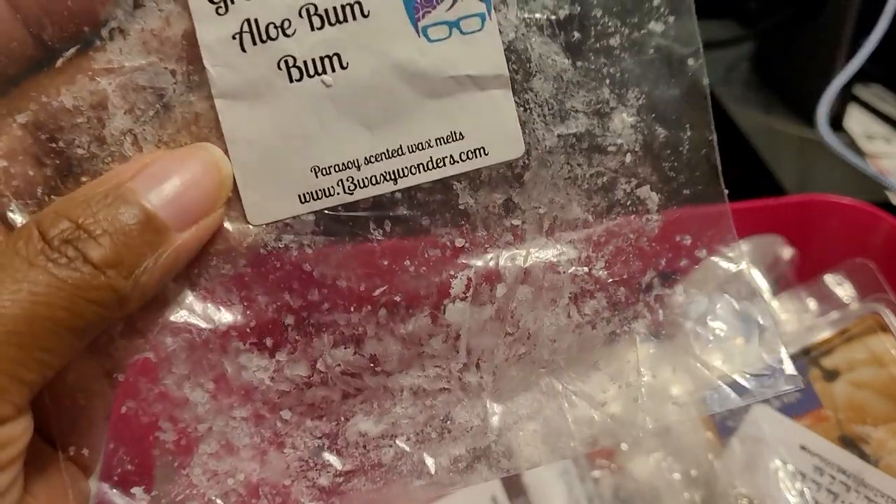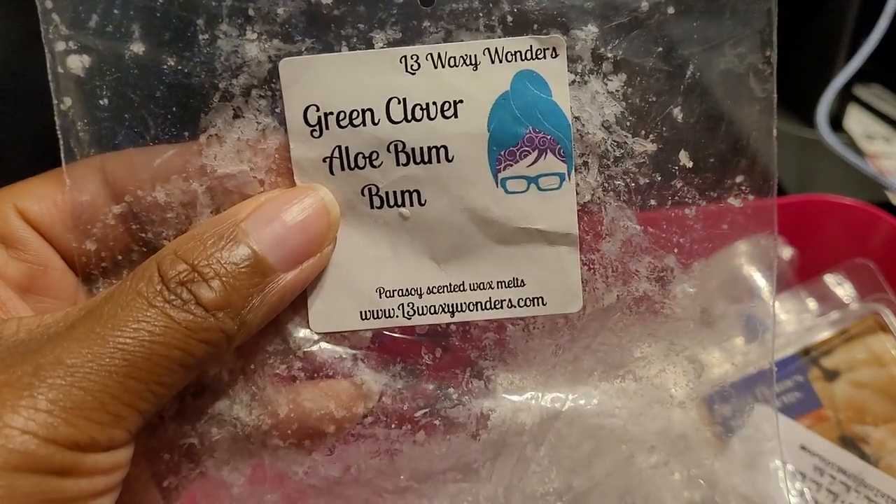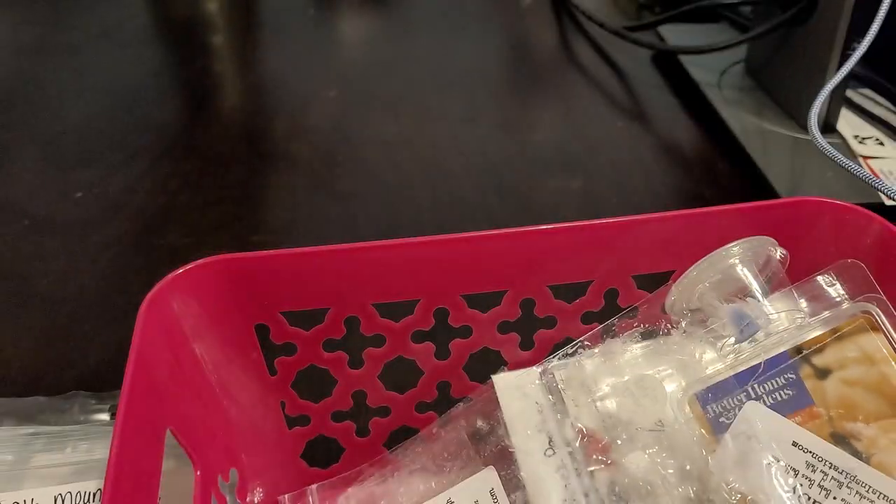This is L3 Waxy Wonders — Green Clover, Aloe, Boom Boom. This one was so good — very fresh, green, and a little bit body care-esque from the boom boom. About a seven or eight out of ten. I would definitely repurchase this one because I enjoyed it.